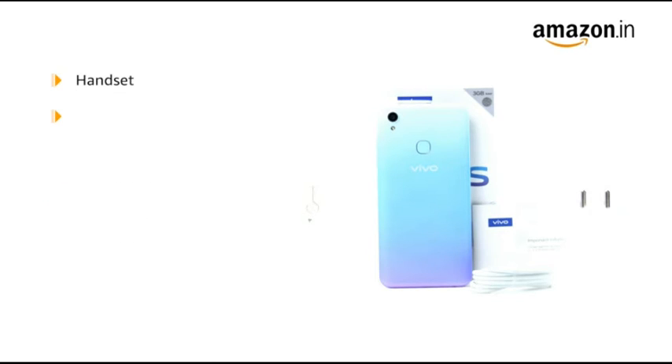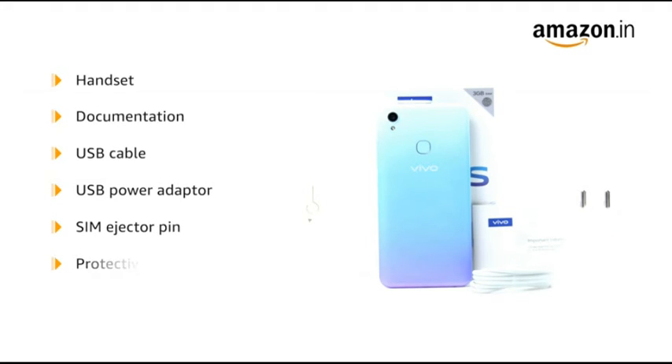The box includes a handset, documentation, USB cable, USB power adapter, SIM ejector pin, protective case, and pre-applied protective film.